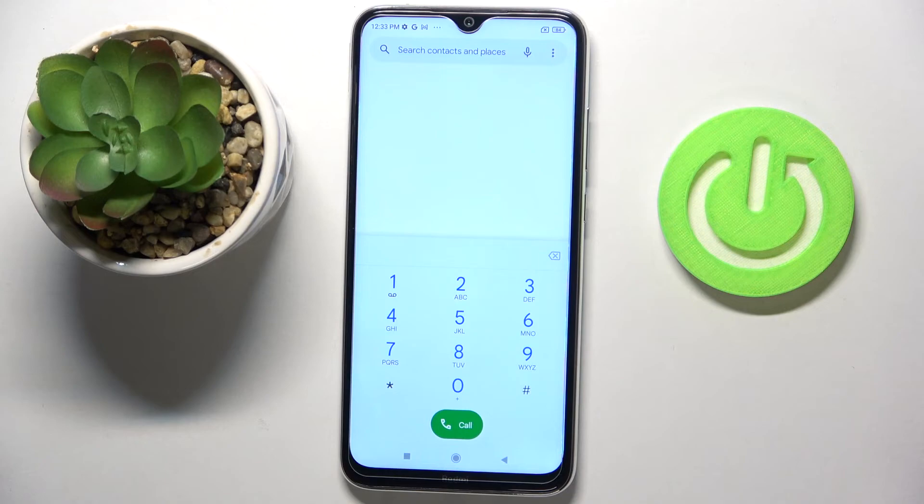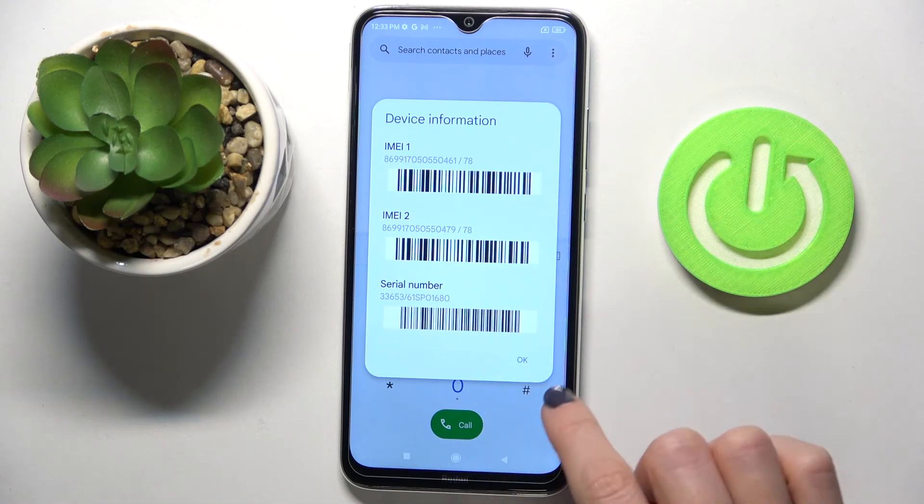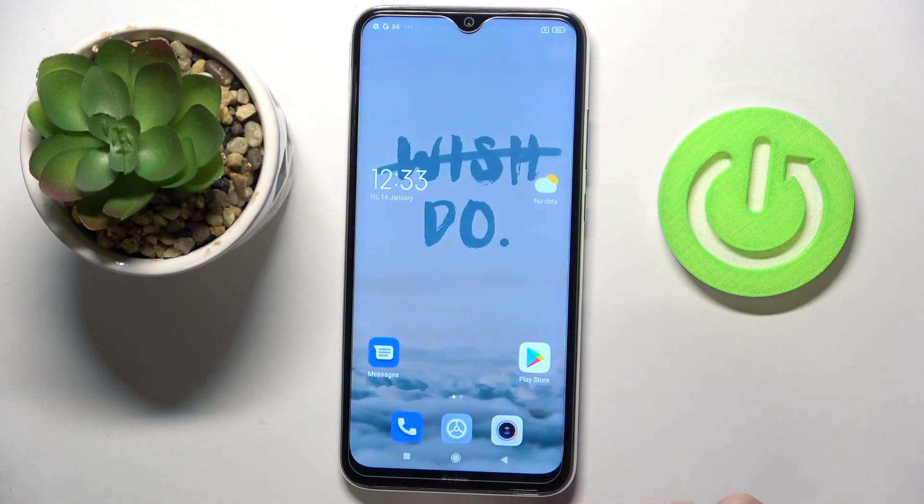The last code I'd like to share today is the IMEI checkup. Just enter asterisk pound 06 pound, and right here you will find both IMEI numbers and also the serial number assigned to your phone.